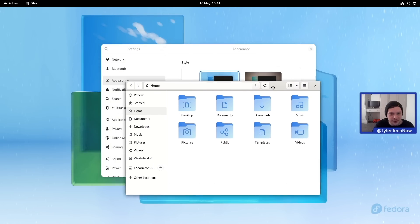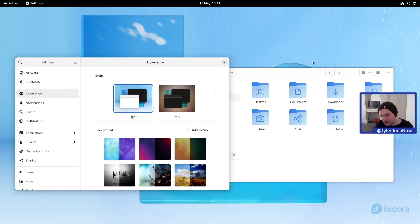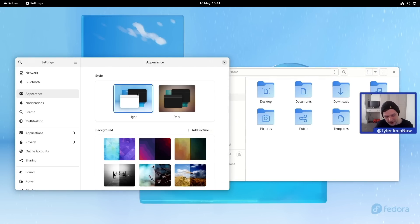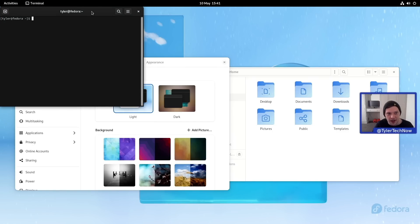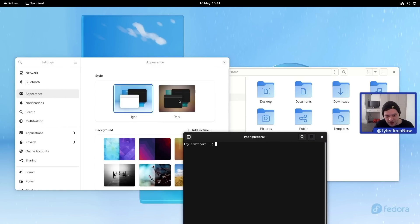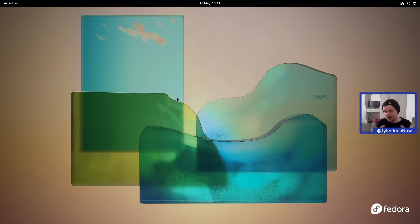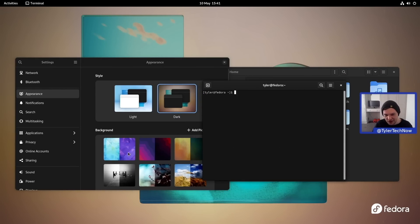There are some slight differences in how the Files app looks compared to the previous version — we'll compare in a moment. Currently in the light theme, everything is light apart from the terminal. Now let's switch to the dark theme — very nice, super quick, no waiting around. As you can see, it's also changed the color theming of the wallpaper as well, so everything looks nice and consistent across the desktop.